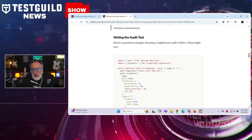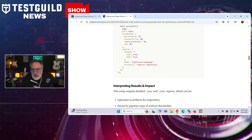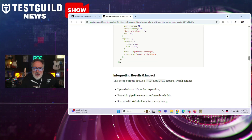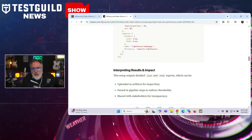He also recommends using the integration in several contexts: smoke testing in production to validate baseline performance, regional testing for globally deployed apps, and pull request validations to prevent regressions before merging.